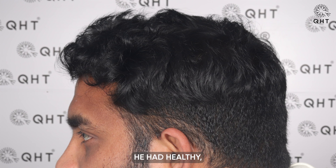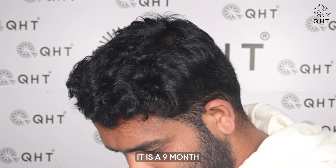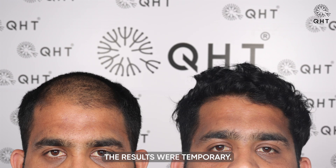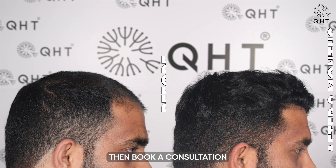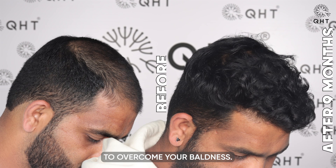By seven months, he had healthy, good quality hair that improved his appearance and boosted his confidence. This nine-month result showed that hair transplant results were permanent, dispelling the belief that results were temporary. If you were inspired by the patient's journey, book a consultation with our experts and take a step to overcome your baldness.